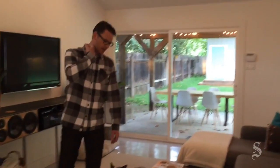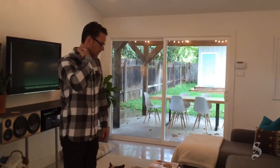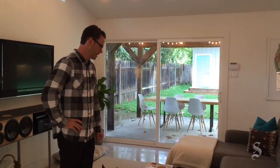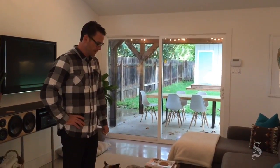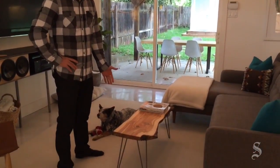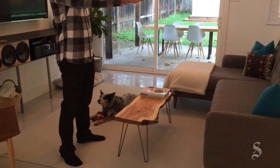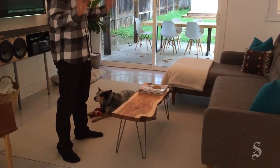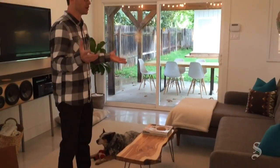We have a friend who is an arborist and he lives just outside of Boulder, Colorado. We went and visited him last summer and he said, 'Come out to my shed, I want to show you some stuff.' We went out there and he had stacks of all these slices of different types of trees, and Amy and I were just like, we kind of wanted all of them.